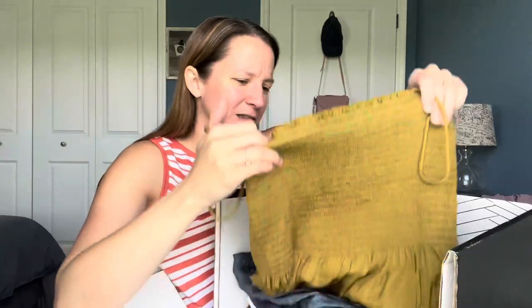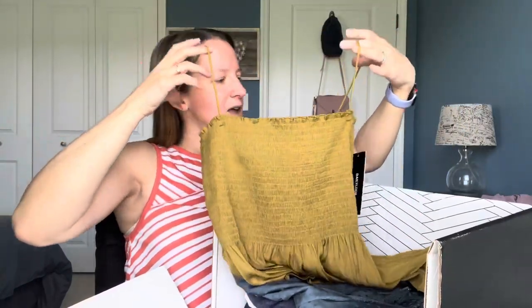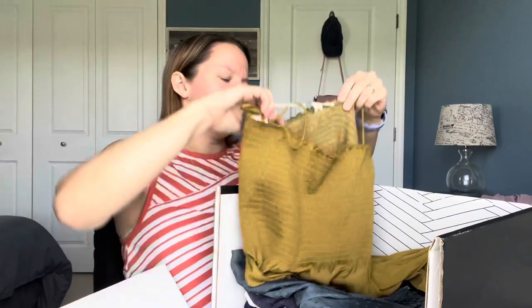I'm not sure about this color. The top is really cute though — the style is cute. It has some smocking around the top and then some spaghetti straps. I wish the straps were adjustable; I think that might be an issue but we'll see. This is by Grade and Gather — not heard of that, but I do like the style of it.